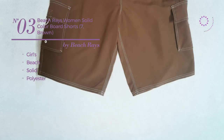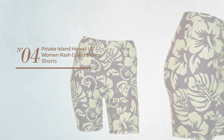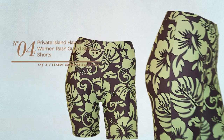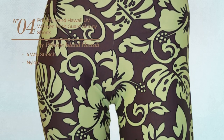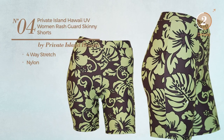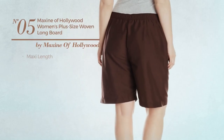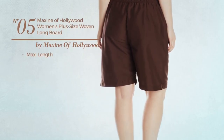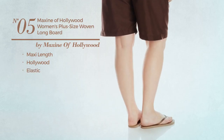Number three is produced with polyester, with side pockets, available in three more colors. Number four: crafted from four-way stretch nylon, available uniquely in green color. Number five: a maxi length board shorts featuring a Hollywood style, crafted from elastic material.